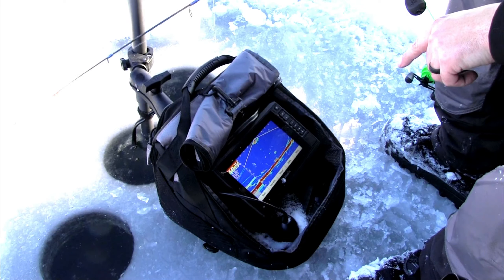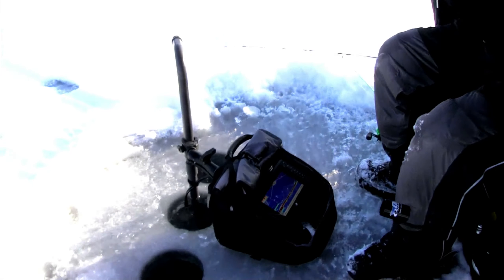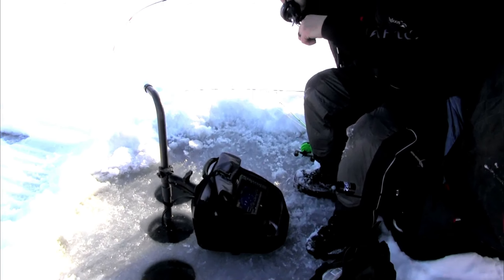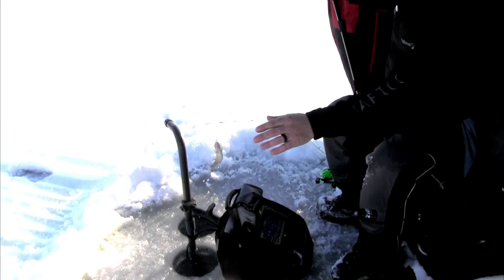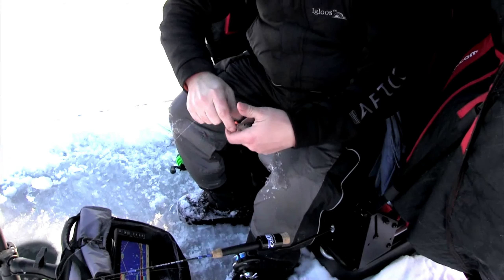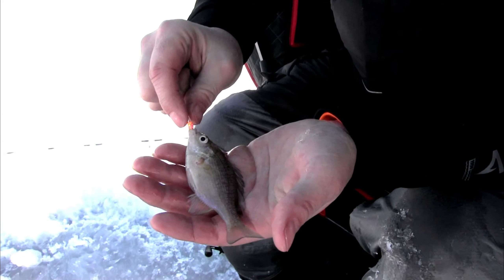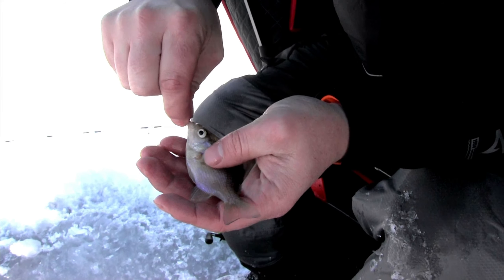There's one coming up from the bottom — got him! Just a little one. Little gill. Just running a widowmaker tungsten jig with a little wax worm.